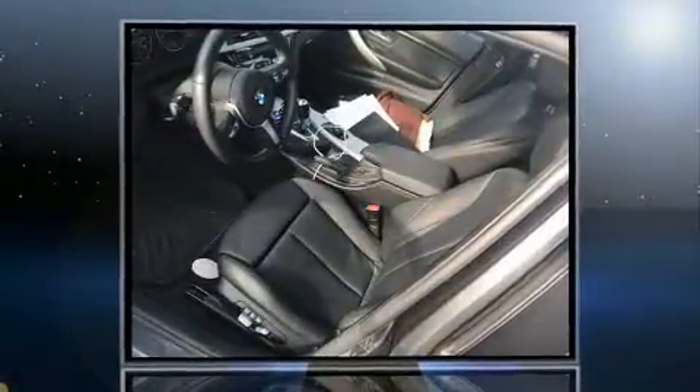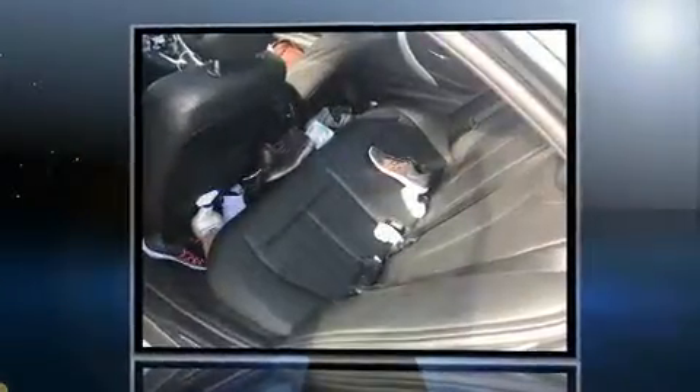Familiarize yourself with the 2016 BMW 320i. This four-door, five-passenger sedan has not yet reached the 20,000 mile mark.